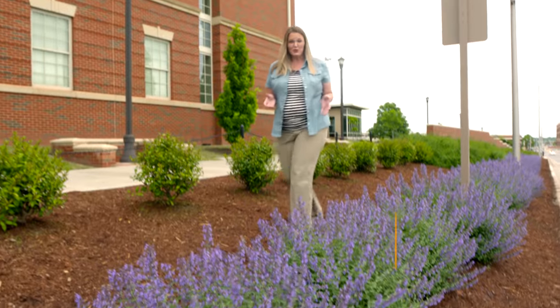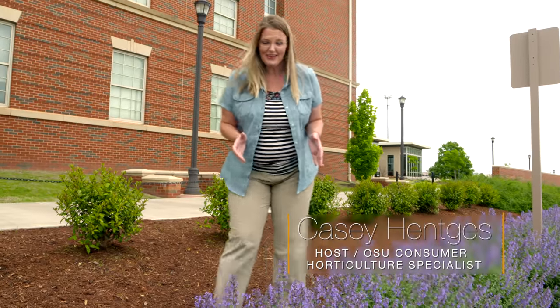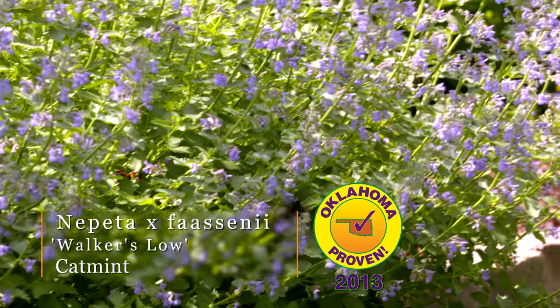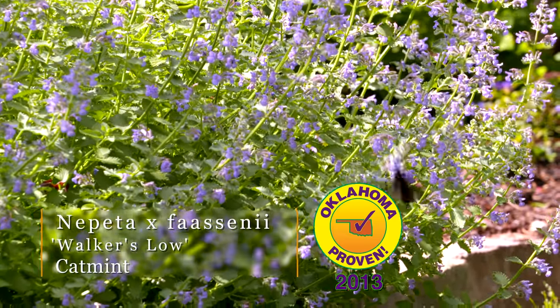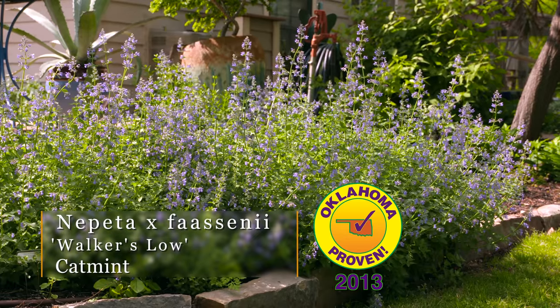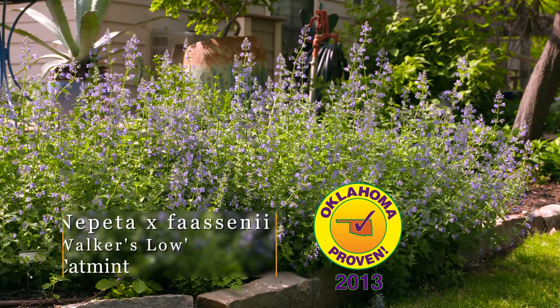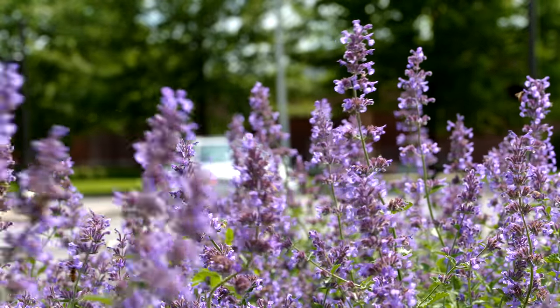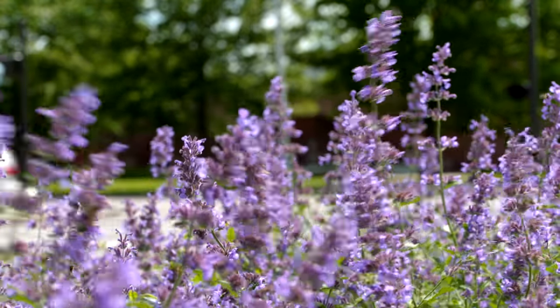We've got another Oklahoma-proven perennial that we want to showcase today. This is Cat Mint — this particular cultivar is Walker's Low Cat Mint. You can see it forms about a one to two foot tall clump. It is a very nice mounding perennial that puts on a lovely flush of lavender blue flowers in the springtime.